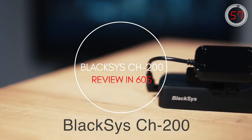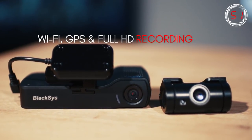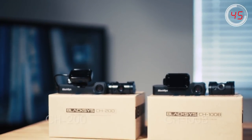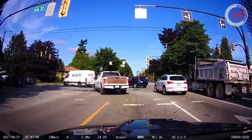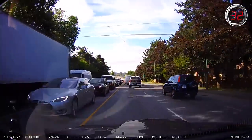The CH200 is the new flagship dashcam from Blackvue. It offers Wi-Fi, GPS, and full HD recording on both front and rear channels. It replaces the outgoing CH100B and is packed with the latest dashcam technology such as an Ambarella A12 chipset and Sony Exmor sensors. The video quality is excellent for a 2-channel parking mode device, especially given the price point of the CH200.